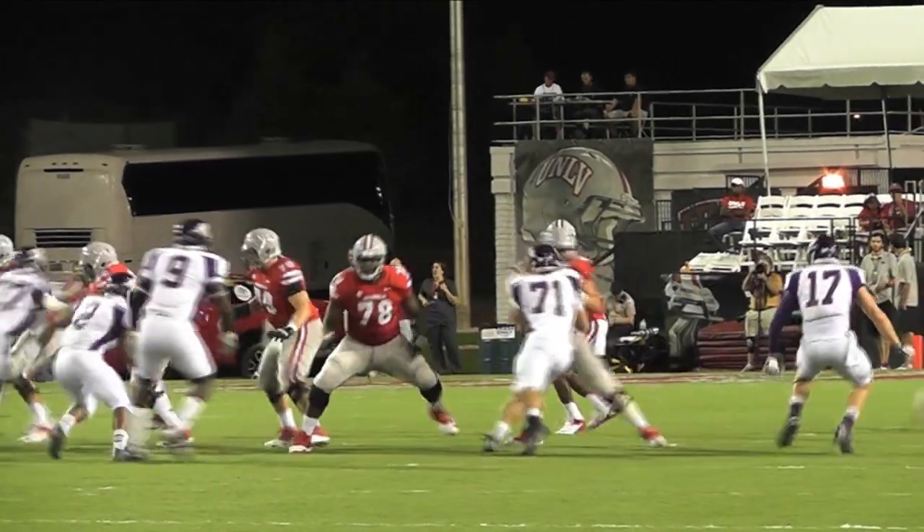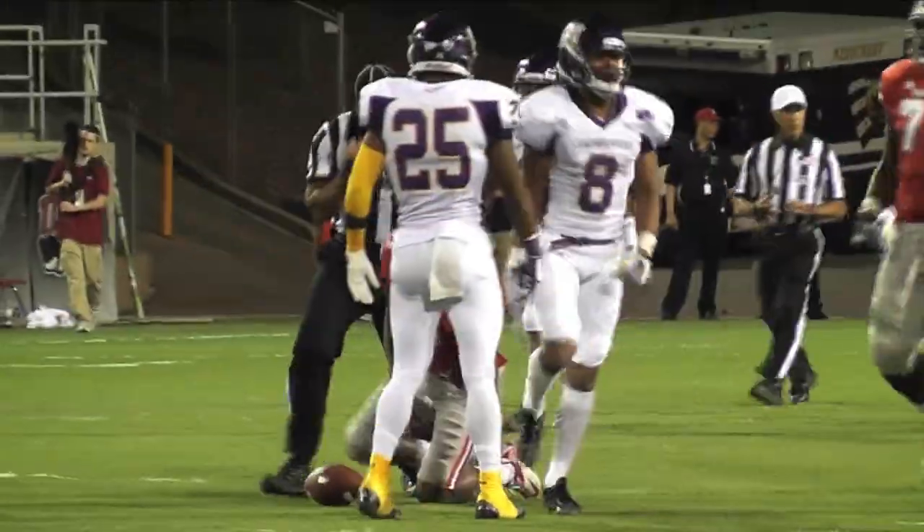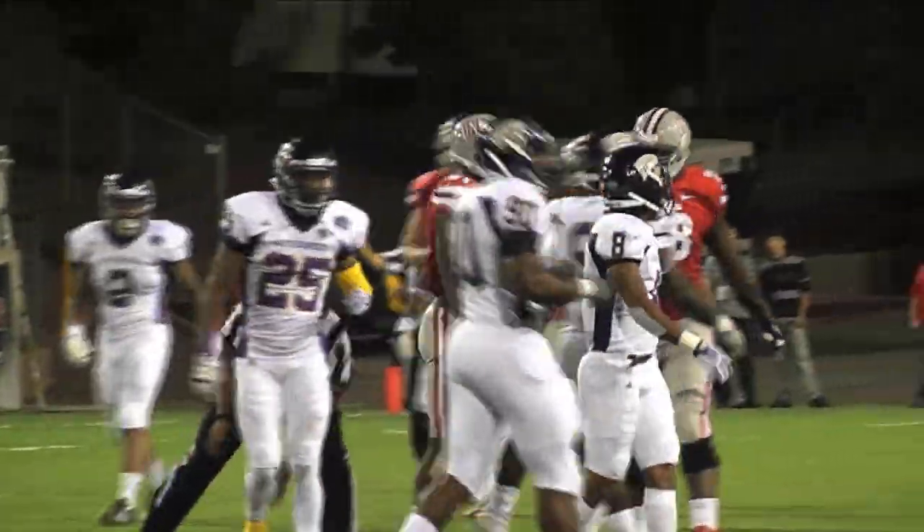Opening possession of the second half. Back to pass, Herring. Pass is complete for a first down — a very fine catch over the middle by Devontae Davis.